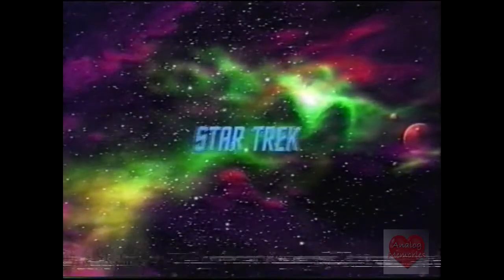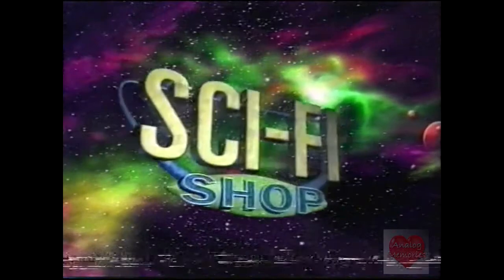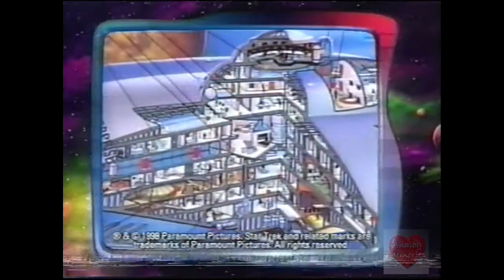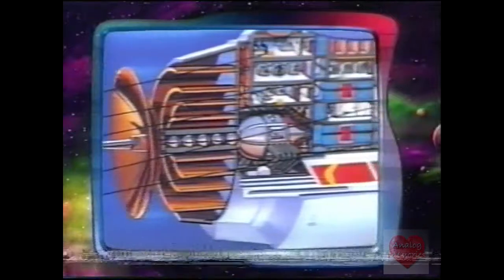Attention Star Trek fans! The Sci-Fi Shop features exclusive, officially licensed Star Trek collectibles from the original television series. Now you can own this official USS Enterprise cutaway poster. Over 400 hours of research and development went into producing this unique work of art.